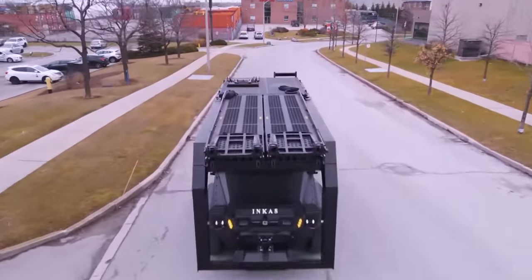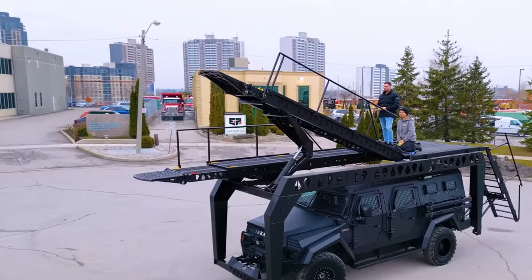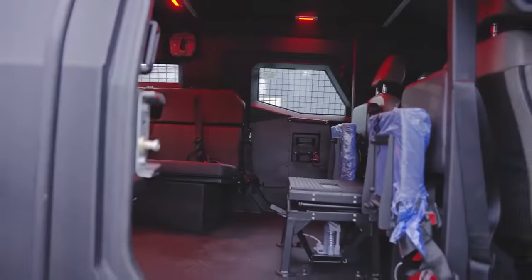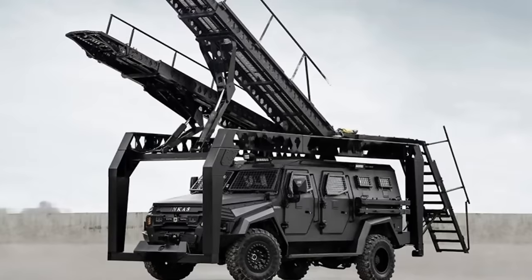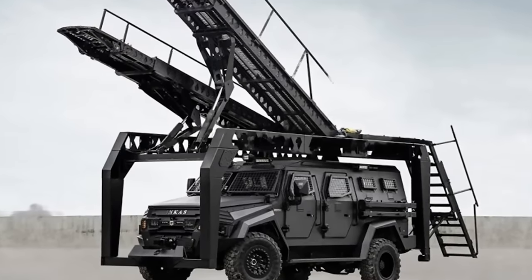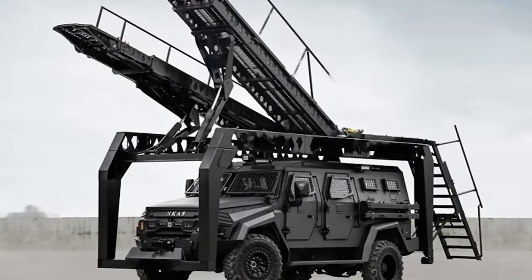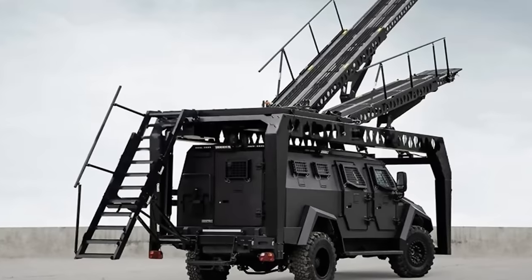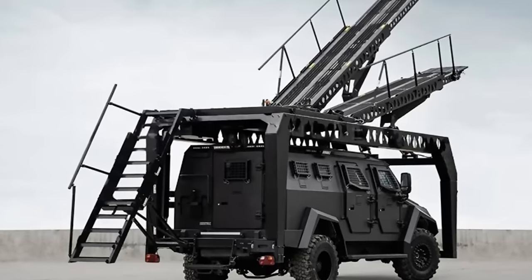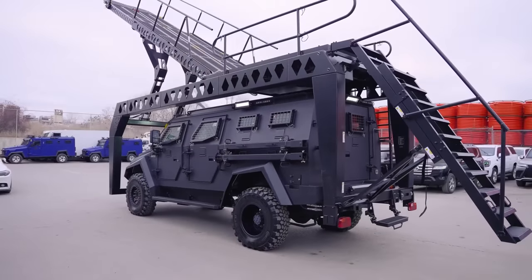This vehicle boasts a 330-horsepower diesel engine. The primary focus of its development was to provide optimal protection for the people inside — the armored body is capable of withstanding rifle shots and an explosion equal in power to two hand grenades. Inside the vehicle, the driver and crew have access to modern communication equipment, heating, ventilation, and air conditioning. The vehicle can accommodate up to 10 people.